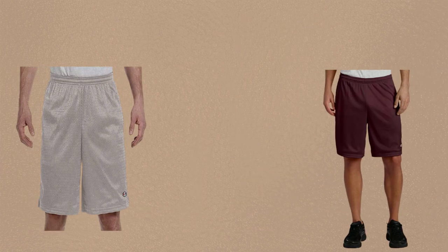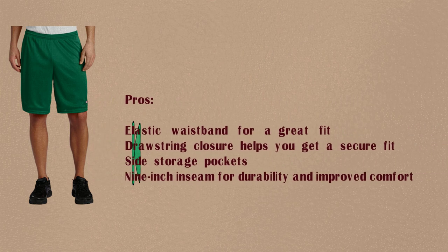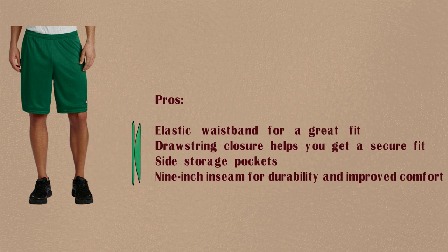Number 1: Champion Men's Long Mesh Short with Pockets. Pros: Elastic waistband for a great fit. Drawstring closure helps you get a secure fit. Side storage pockets. 9-inch inseam for durability and improved comfort.